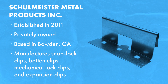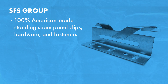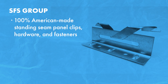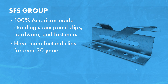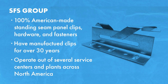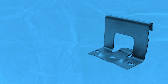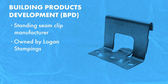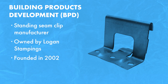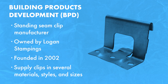SFS provides 100% American made standing seam panel clips and many other types of hardware and fasteners. They've manufactured clips for over 30 years and operate out of several service centers and manufacturing plants across North America. BPD, or Building Products Development, is a standing seam clip manufacturer owned by Logan Stampings and was founded in 2002. They supply clips in several different materials, styles and sizes.